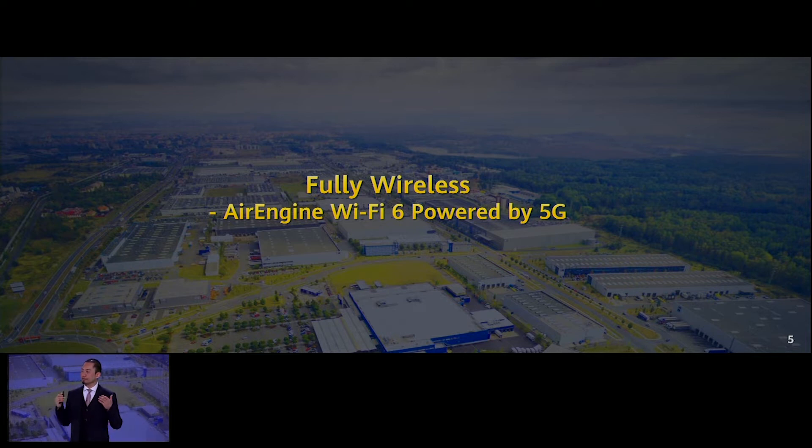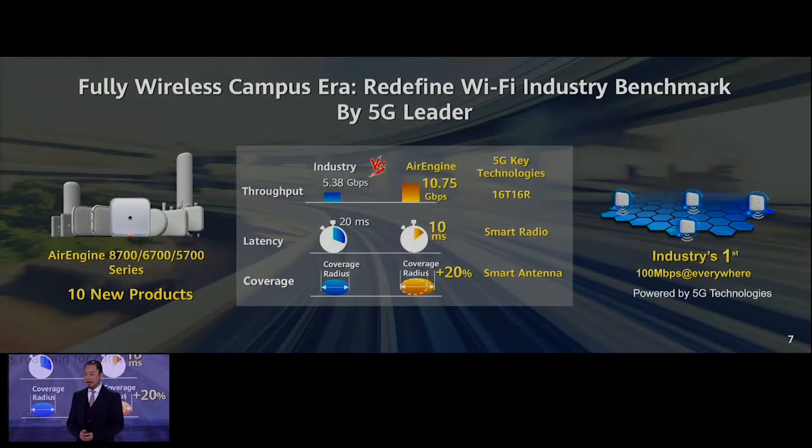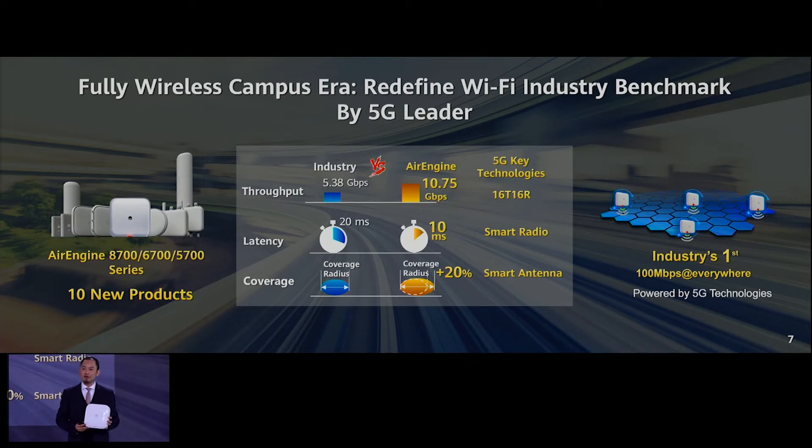Let's talk about Free Wireless, our new series of Air Engine Wi-Fi 6 products powered by Huawei 5G. Many of you may have already seen the advertisement — we've placed ads in many airports like Bangkok, Singapore, Frankfurt, and so on. This is the product we want to release related to fully wireless, our new Air Engine Wi-Fi 6 series.